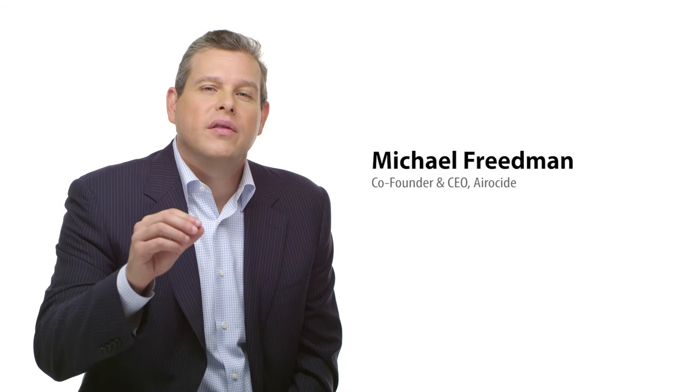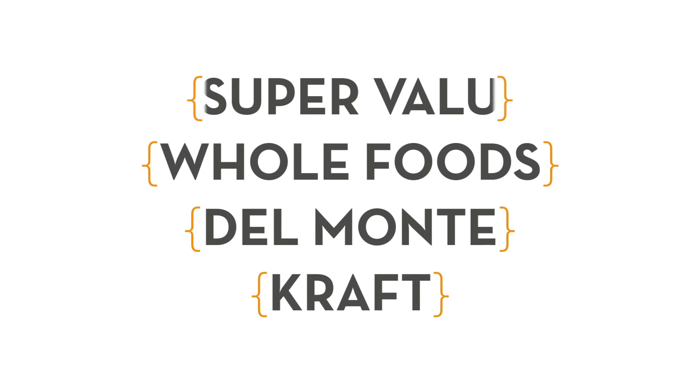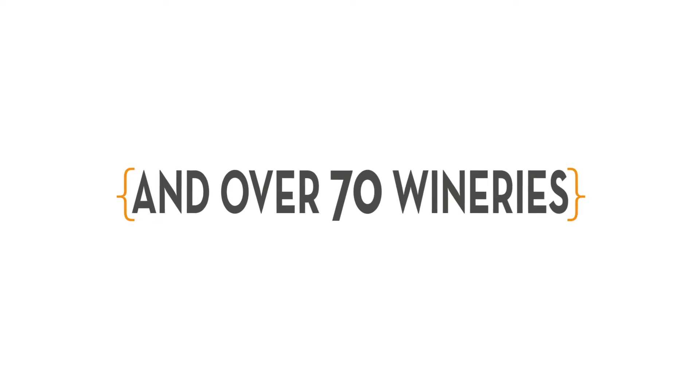Now you may be wondering: if the technology is this good, how come I've never heard of it before? The answer is because it's never before been made available for your home. It's actually been in use in some of the most demanding industrial settings for almost a decade. Large companies such as Kraft, Del Monte, Whole Foods Supermarkets, Super Valu, and 70-plus wineries in Napa and Sonoma Valley have all used this technology — because it works. Aeroside is FDA approved and has been thoroughly tested by leading laboratories, universities, and even governmental agencies.